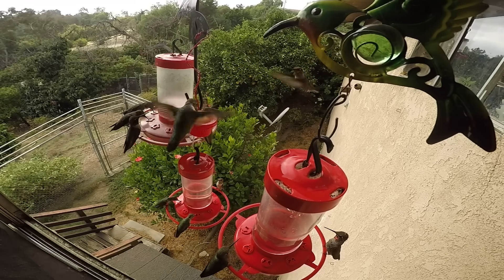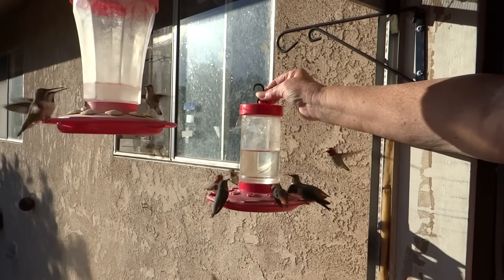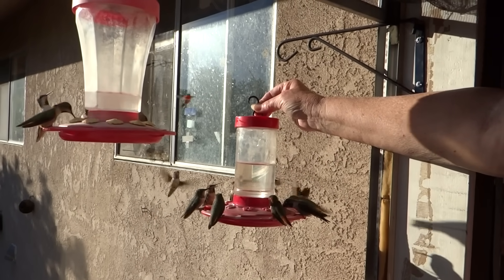Hi everybody, this is Robbie from Southern California, and today I'm going to talk about the hummingbirds that live in our gardens and all around our house.